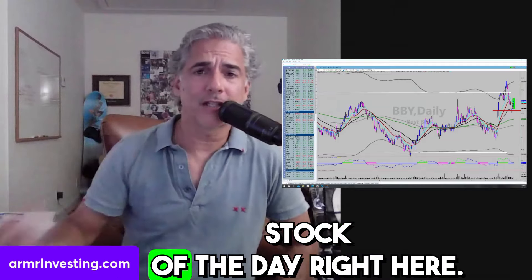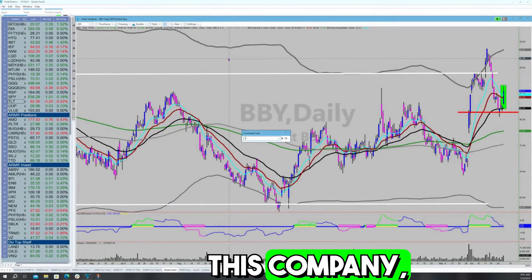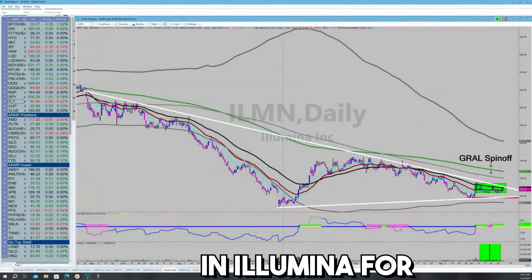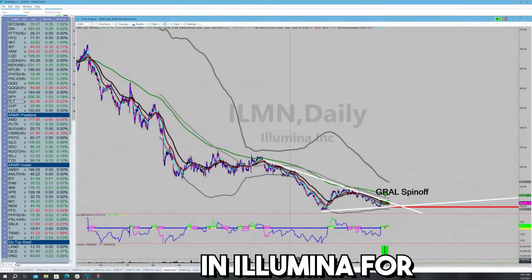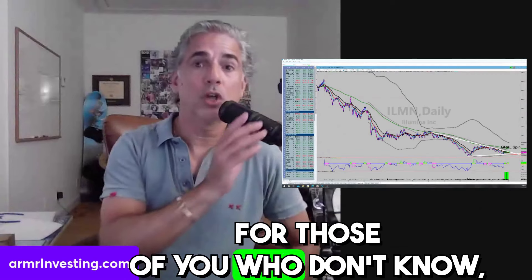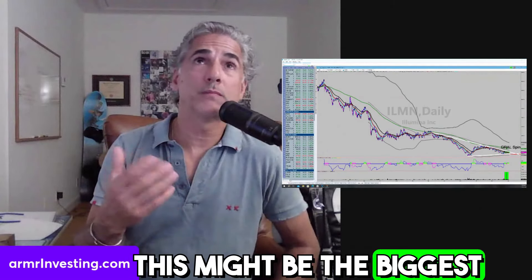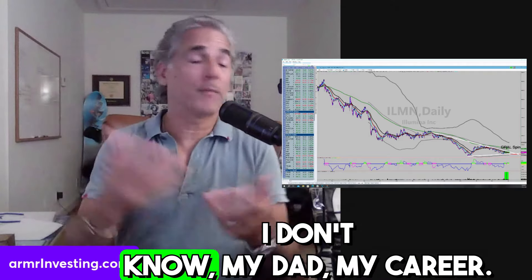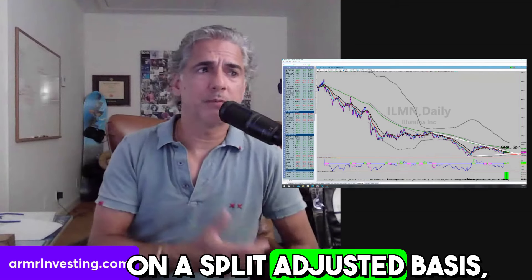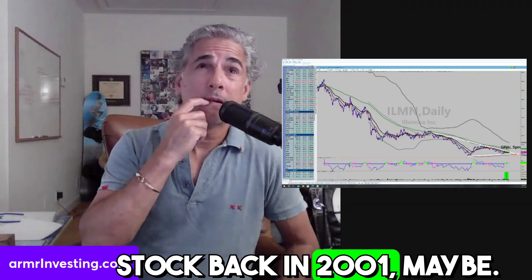This is the highlighted stock of the day, and I want you to know that I have an affinity for this company. My dad and I have been trading and investing in Illumina for years. This might be the biggest investing success of our career. On a split-adjusted basis, we paid maybe $1.50 for the stock back in 2001.